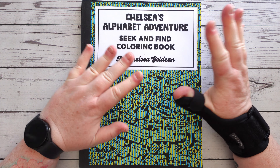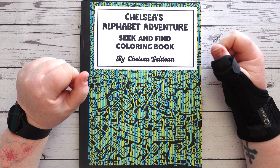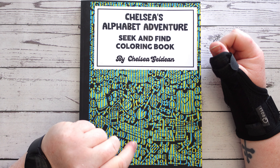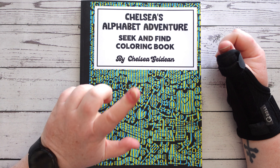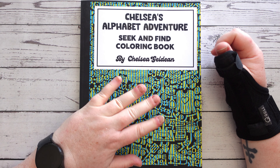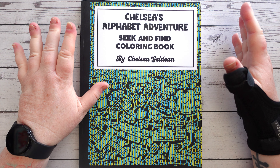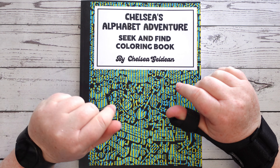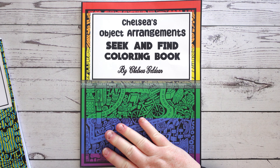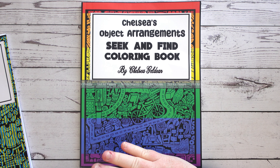Today I have a review and flip through of a book that was sent to me from the wonderful Chelsea Galdine. Now if you've been a long-time viewer of my channel, I had the very first one of Chelsea's books that I reviewed in February 2023, and it was this one — the Object Arrangement Seek and Find Colouring Book.